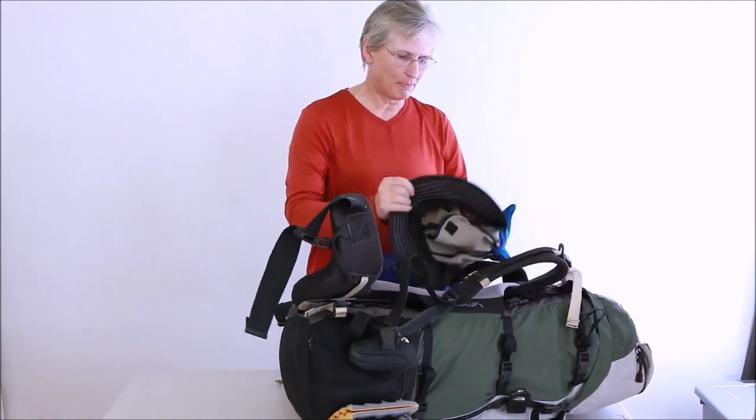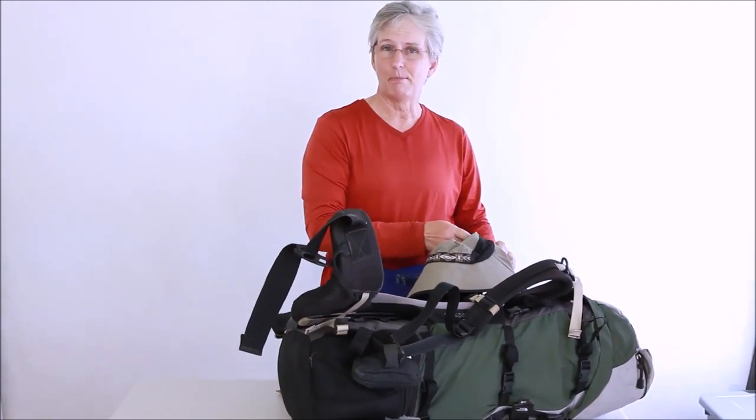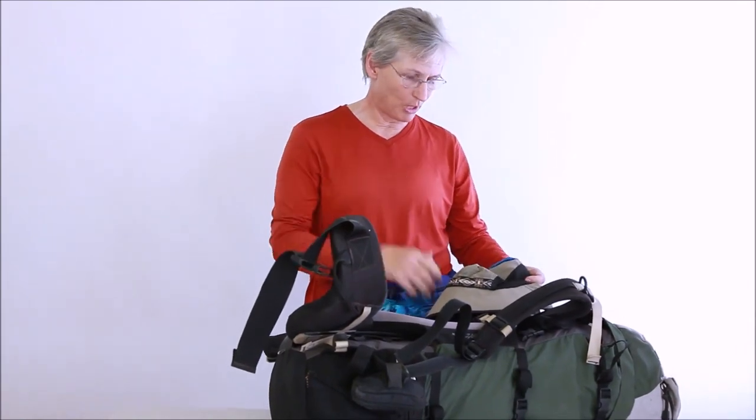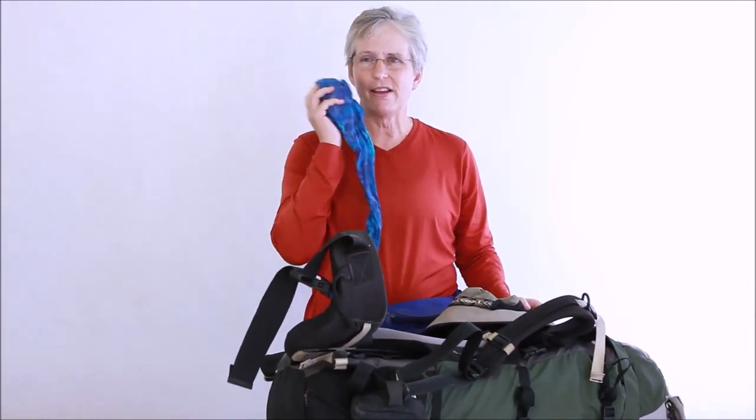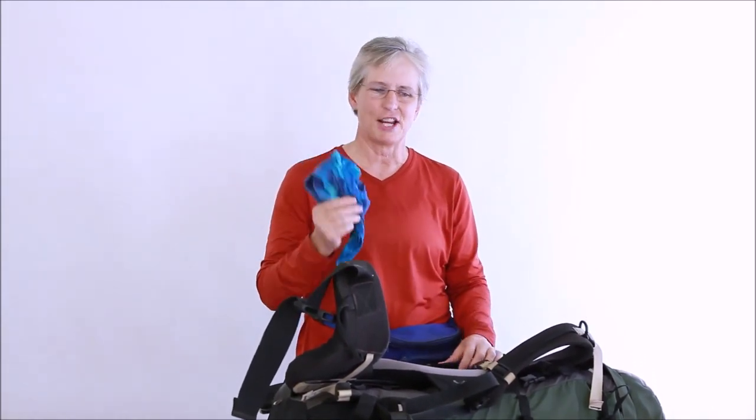A couple things on the outside of the pack: I always carry a bandana right at my shoulder to wipe my face or other important things. I almost consider my bandana a 10 essential.